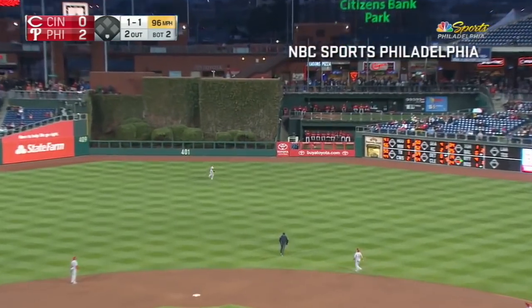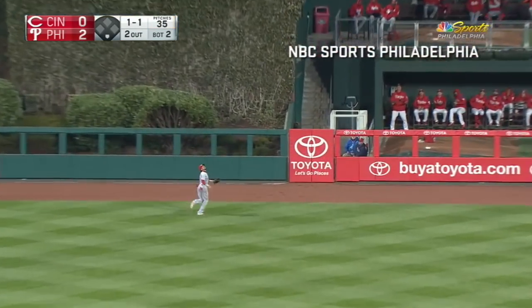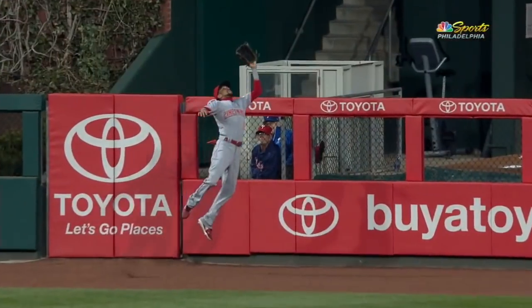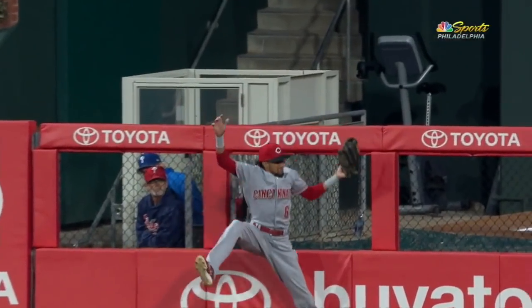Out towards center field. Billy Hamilton venturing back, back toward the track, toward the wall. He jumps and he made the catch! He hung on as he slammed into the fence.